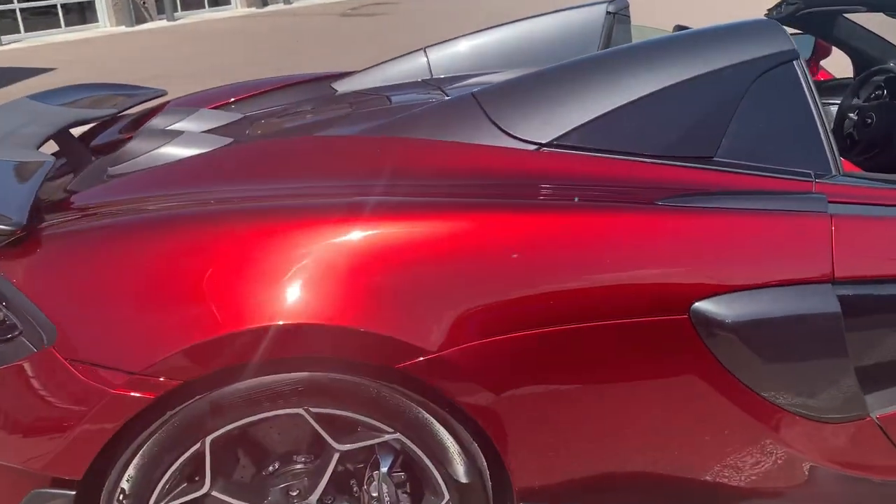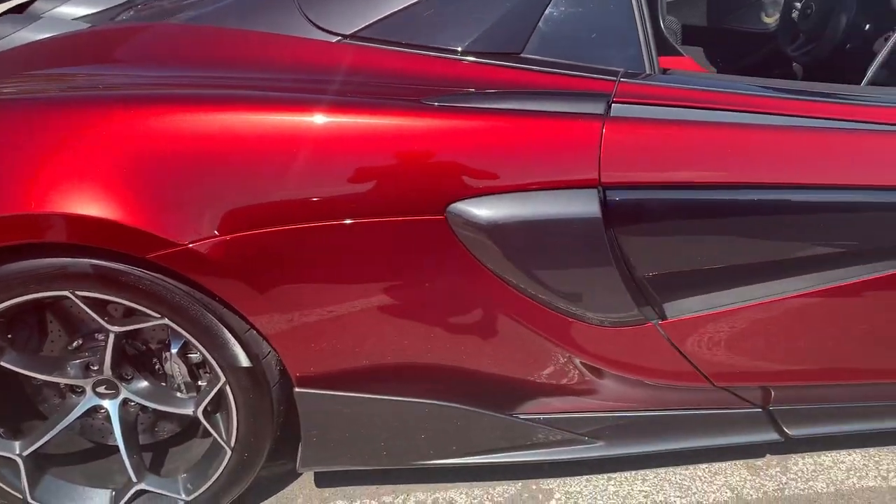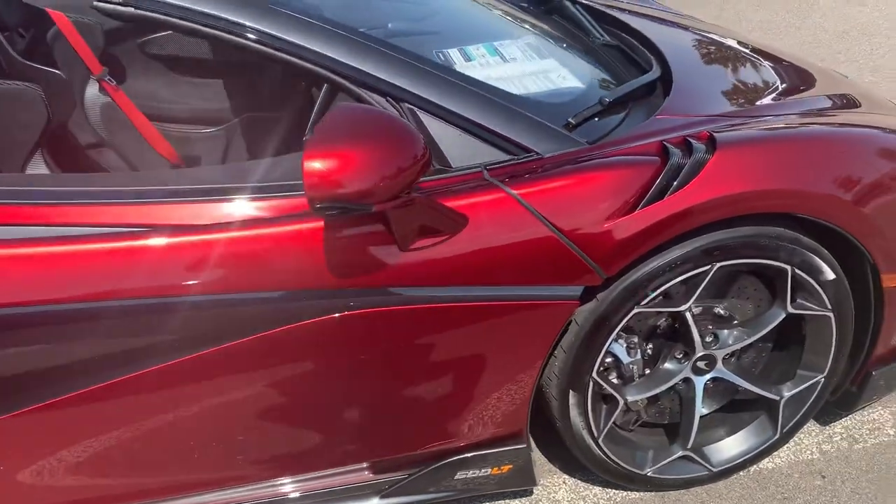The one thing to know about this paint is it is really cool. There's so much depth to the paint — so much metallic flake and so much depth. The video probably doesn't do it quite justice as far as the red goes, but it definitely is a really unique color.